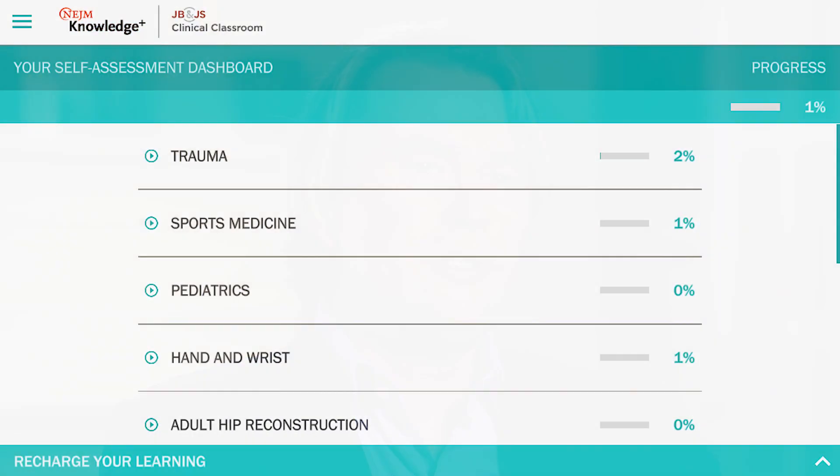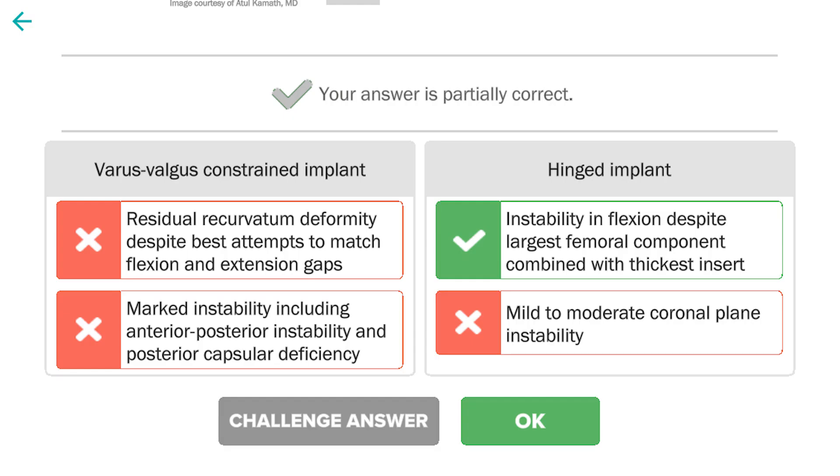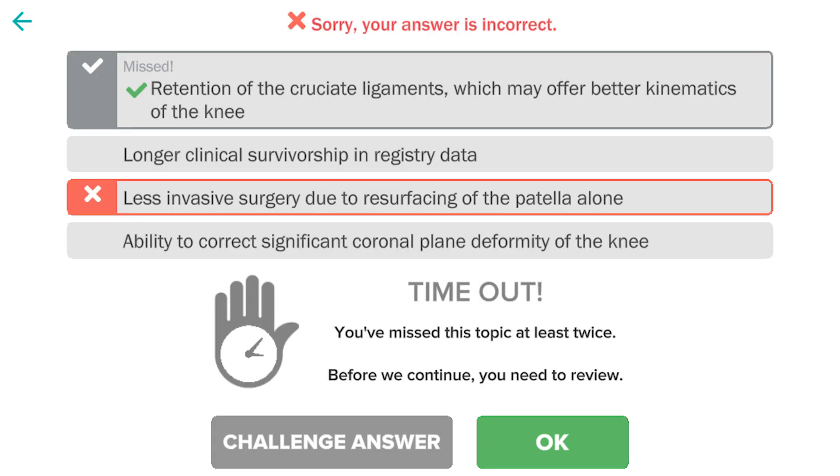One of the most important features of this platform is that you can recharge. That means it can selectively go back and revisit things that you were struggling with, or where it has predicted that you're going to become weaker in that certain area in the near future.